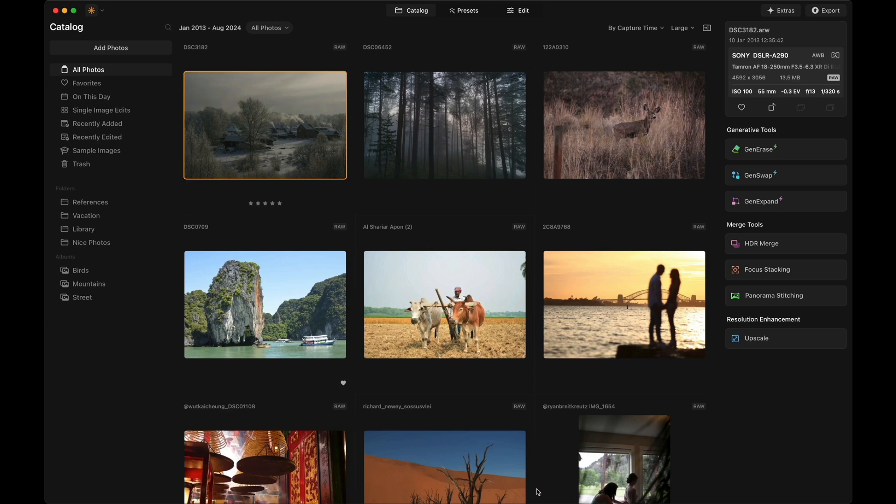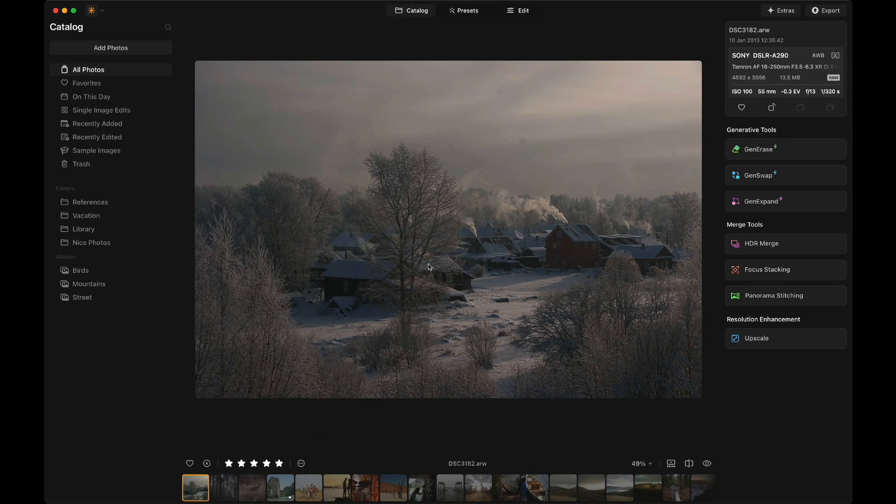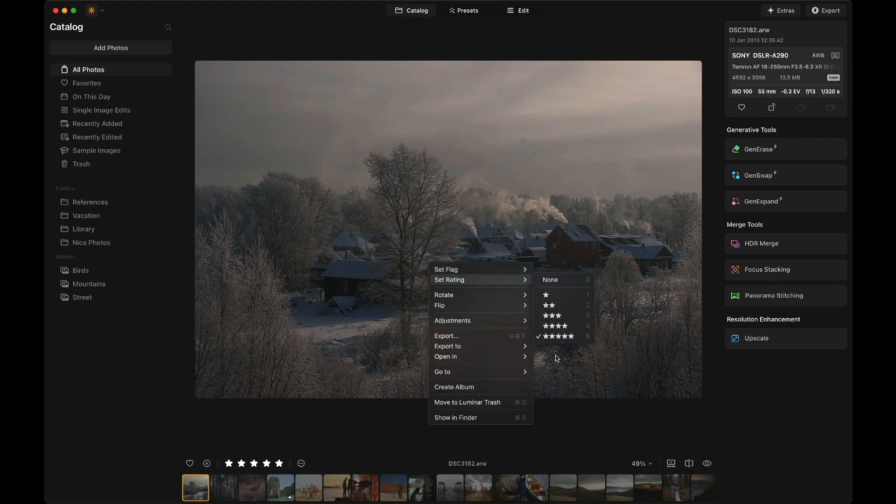Moving into Luminar Neo, let's look at the main features and updates. Starting here in the catalog module, let's have a look at the detailed view. As you can see in the grid, the detailed view can be switched on and off. When it's on, it will show you the name of the file, file format, star rating, and more. Talking about star rating, you have an option between 1 and 5 stars and you can simply add and remove stars using the shortcuts 1 to 5 on your keyboard. You can also adjust the stars using the action panel or by right-clicking on the image and using the menu panel.